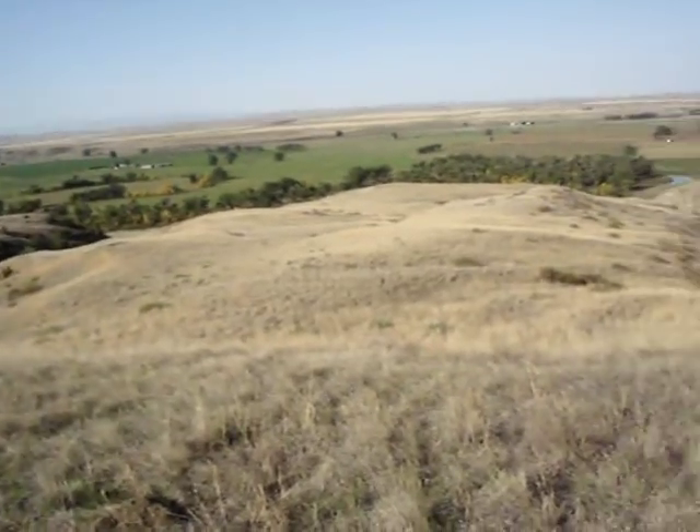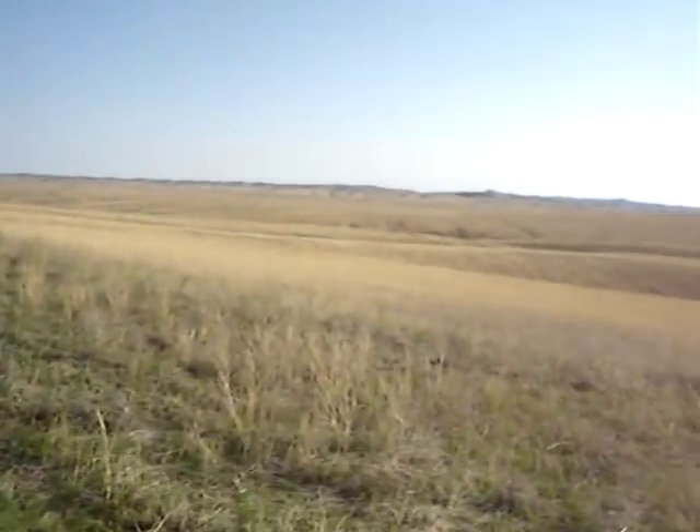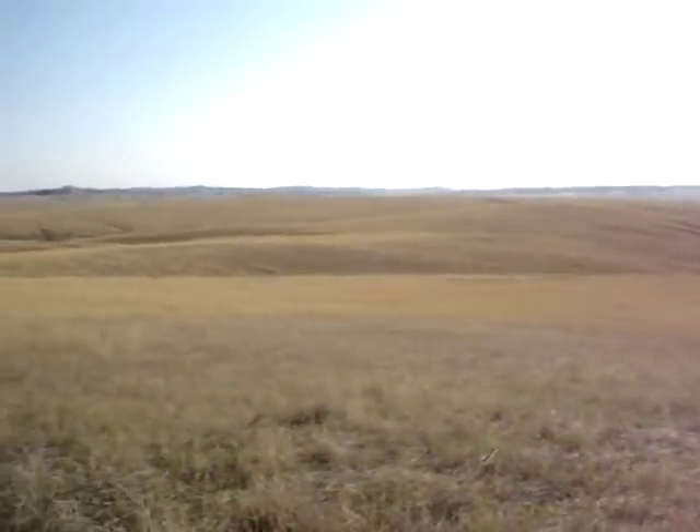We are back on the trail. There is another warrior marker for Roman Nose — it was just put in this year and I have not been able to locate it yet. I'm going to have to talk to the Park Service Rangers to try to figure out where it is. I thought it was going to be down there, but it's not.